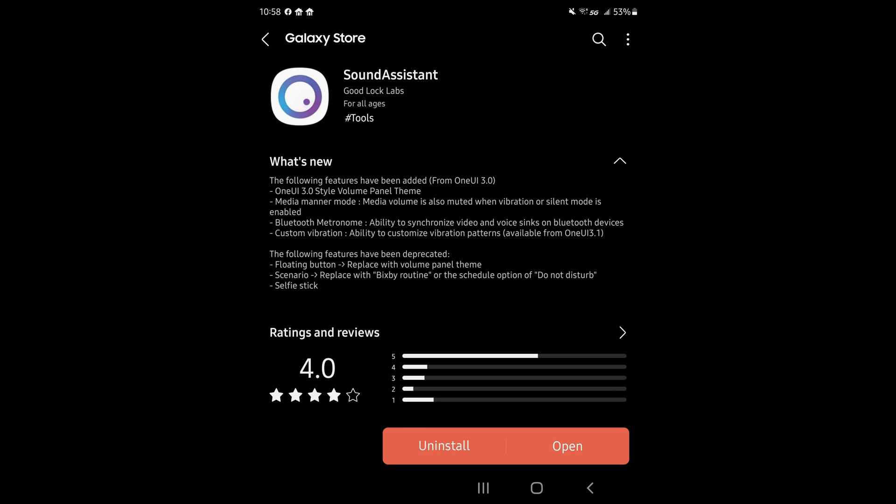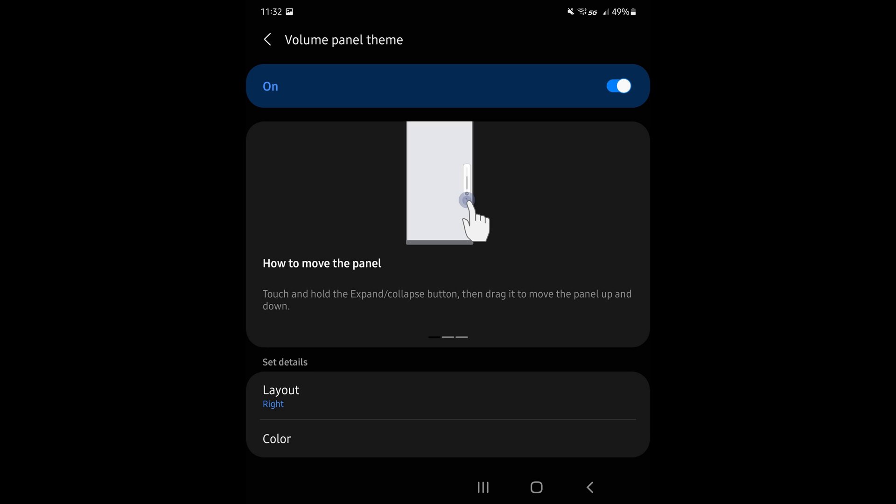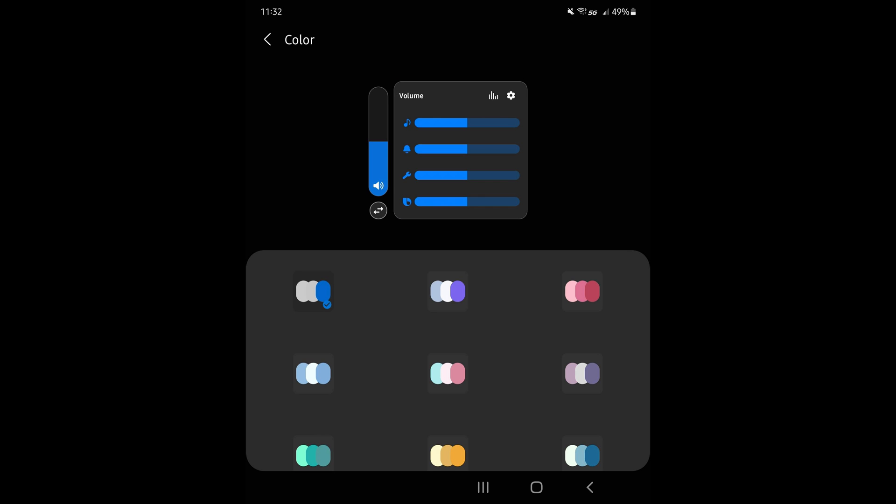The big updates included in Sound Assistant are: a One UI 3.0 style volume panel theme, media manner mode — where media volume is also muted when vibration or silent mode is enabled — a Bluetooth metronome, which gives you the ability to synchronize video and voice on Bluetooth devices to ensure audio matches up with what you're watching on screen, and custom vibrations — the ability to customize vibration patterns available from One UI 3.1. A really nice update to the Sound Assistant.